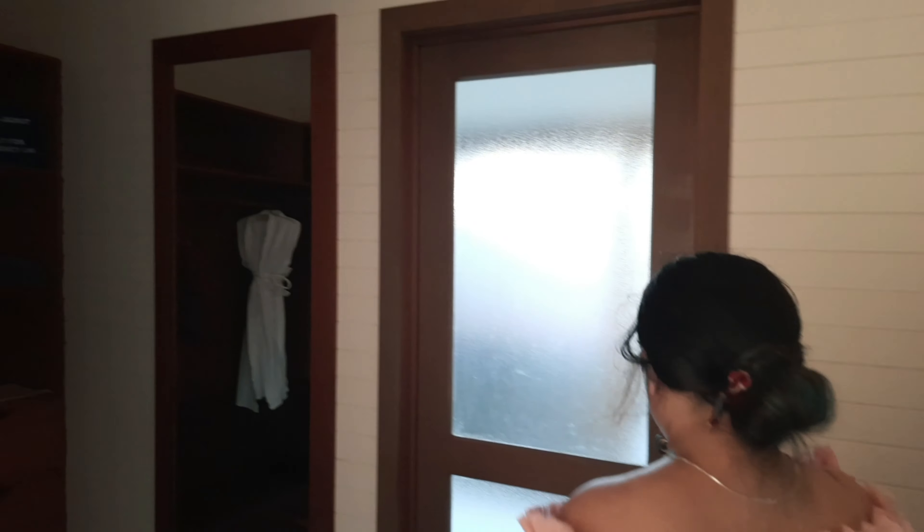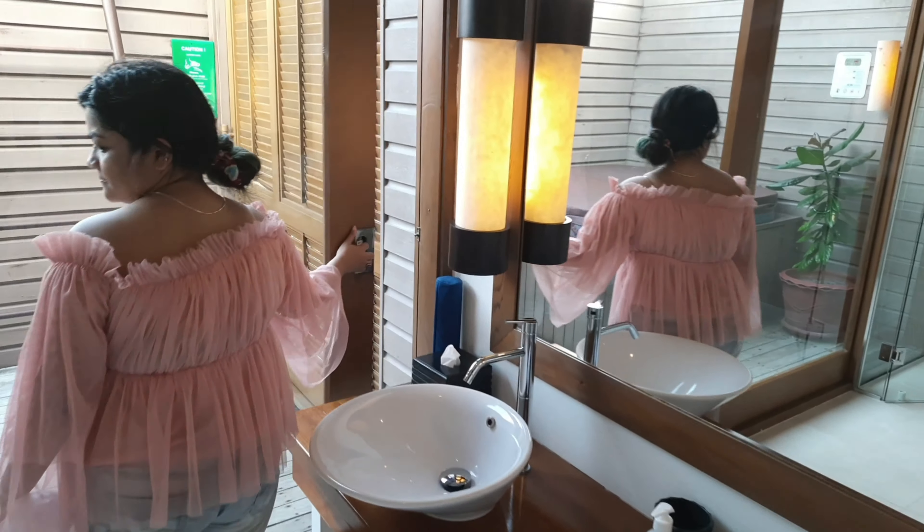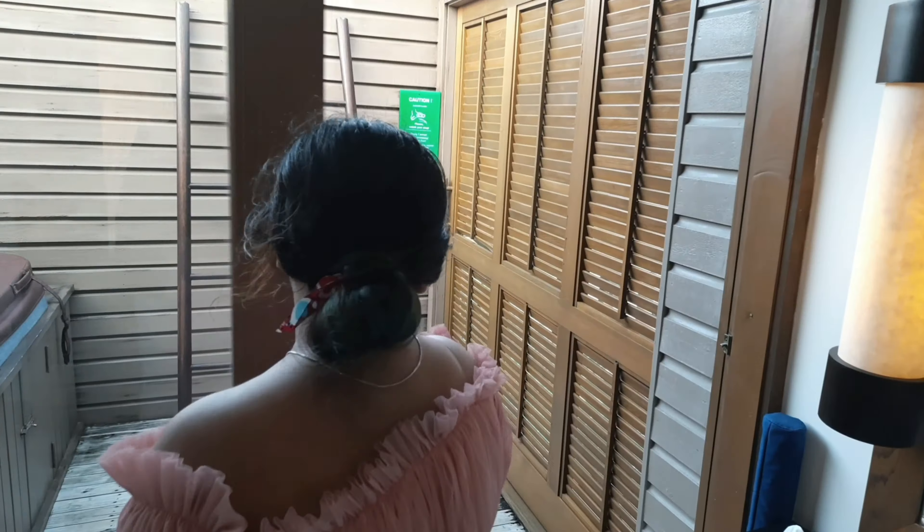You can also spot baby sharks and lots of fish due to the crystal clear water. Let me take you to our room tour. First you can see the mini bar — you can take any drinks from there free of cost if you opted for the all-inclusive plan.